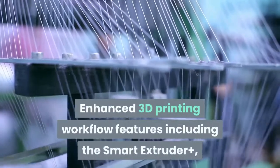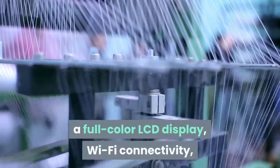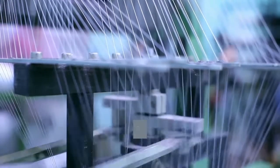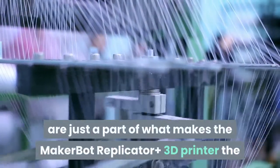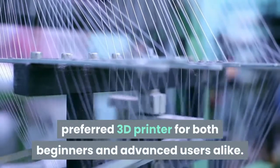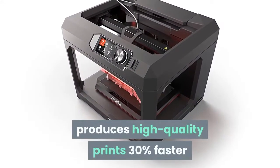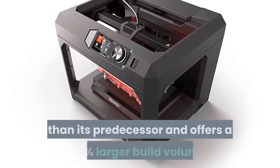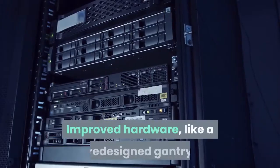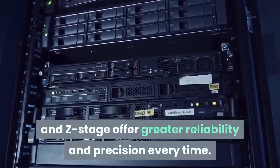Enhanced 3D printing workflow features including the Smart Extruder Plus, a full-color LCD display, Wi-Fi connectivity, and MakerBot Print 3D printing software make the MakerBot Replicator Plus the preferred 3D printer for both beginners and advanced users alike. It produces high-quality prints 30% faster than its predecessor and offers a 25% larger build volume. Improved hardware like a redesigned Gantry and Z-Stage offer greater reliability and precision every time.